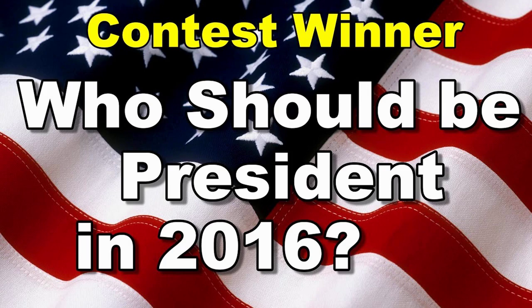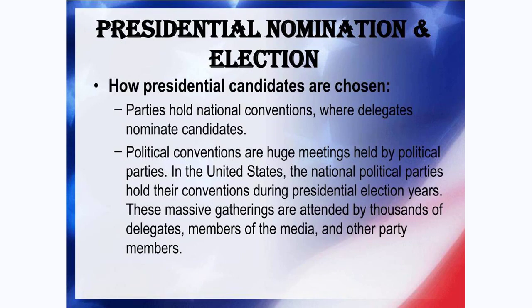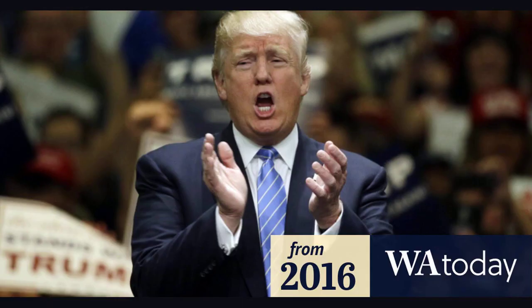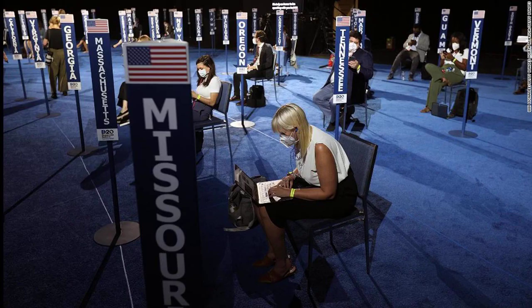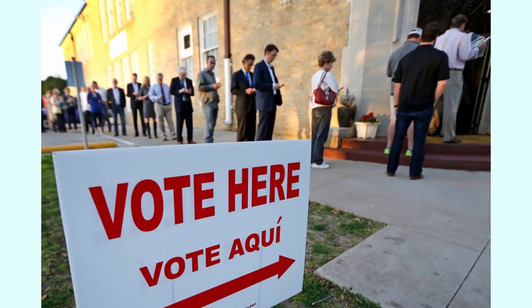The most common delegate allocation method is proportional: candidates are awarded delegates in proportion to the share of the vote they receive in the primary or caucus. Some states allocate all their delegates in proportion to the statewide vote; others allocate statewide delegates according to the statewide vote and district delegates according to the vote in each district. Many states require that candidates meet a certain vote threshold to qualify for any delegates. Under RNC rules, states holding contests before March 15 must use a proportional allocation method and can use a threshold of no more than 20 percent of the vote for a candidate to qualify for delegates.